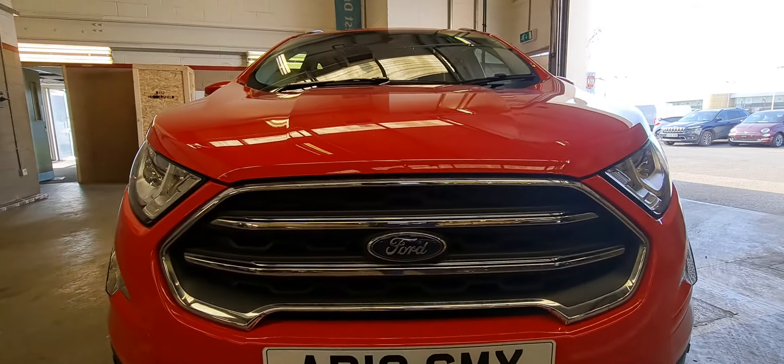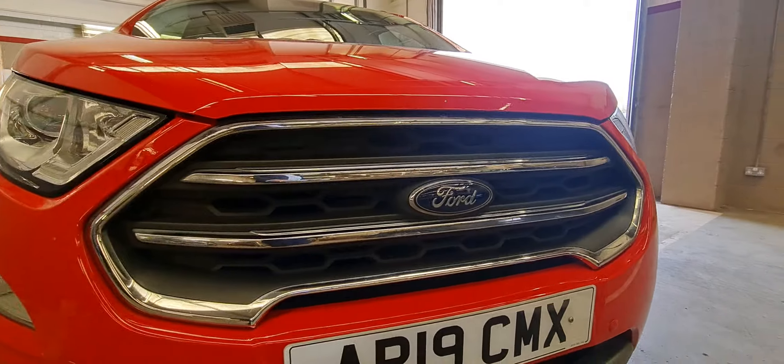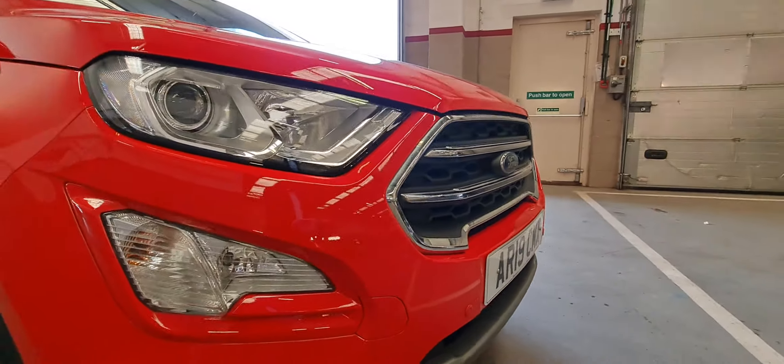You can see the big new style Ford grille, and it has Xenon headlights as well.